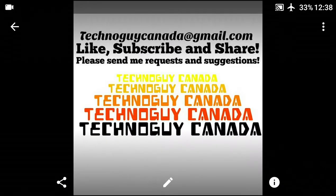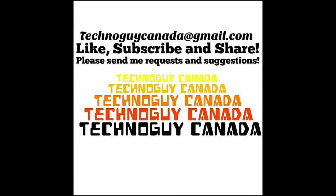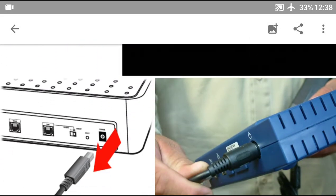Hey everybody, Techno Guy Canada here. Please like this video, subscribe to my YouTube channel, and share.